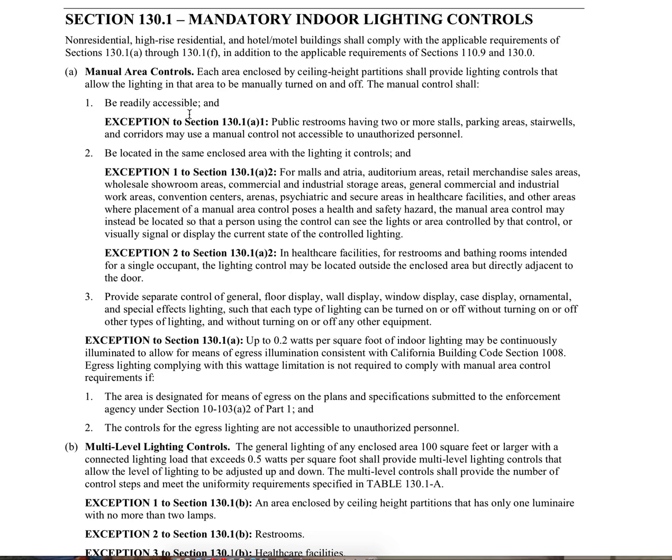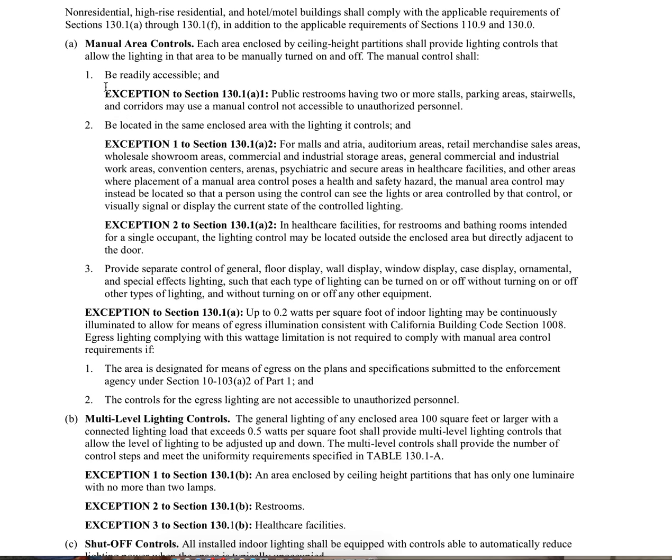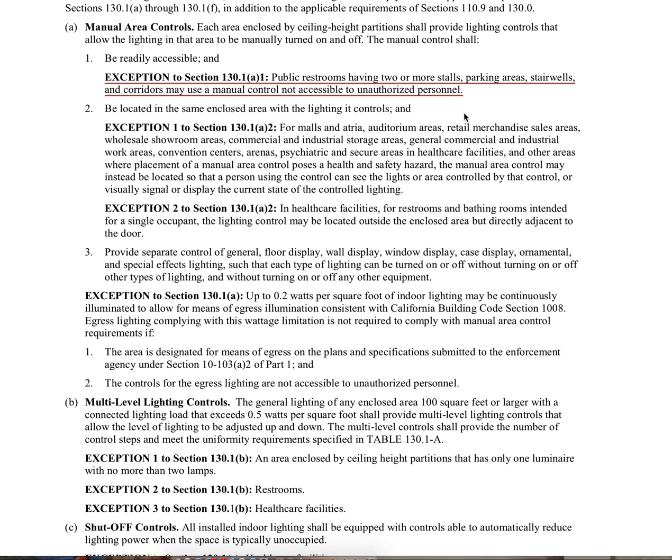They must be readily accessible and located in the same enclosed area with the lighting they control. We know what 'readily accessible' means — capable of being reached quickly for operation, repair, or inspection without requiring climbing or removing obstacles or resorting to access equipment. The code change is right here: public restrooms having two or more stalls, parking areas, stairwells, and corridors may use a manual control not accessible to unauthorized personnel. That's our first code change.